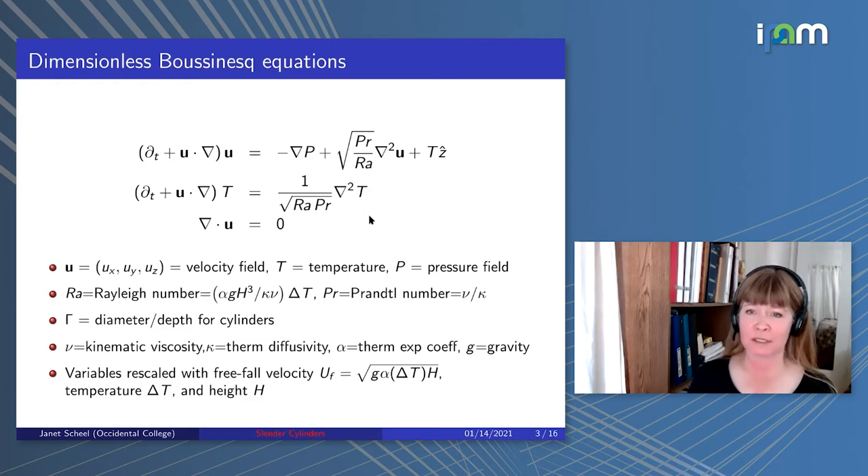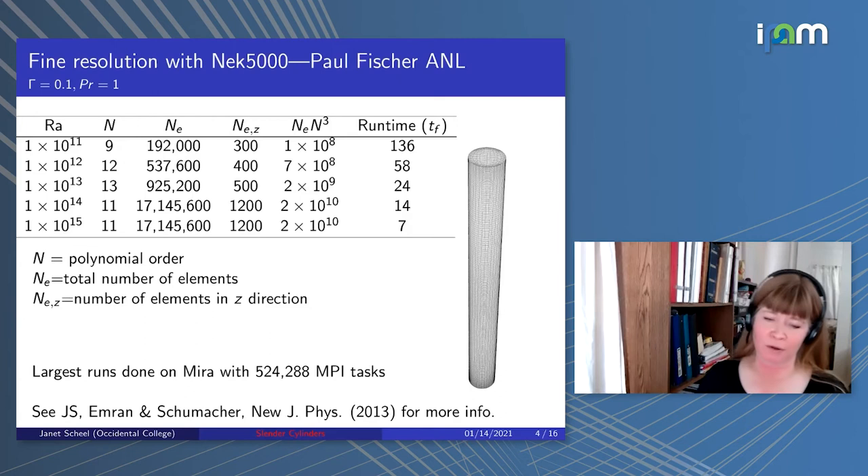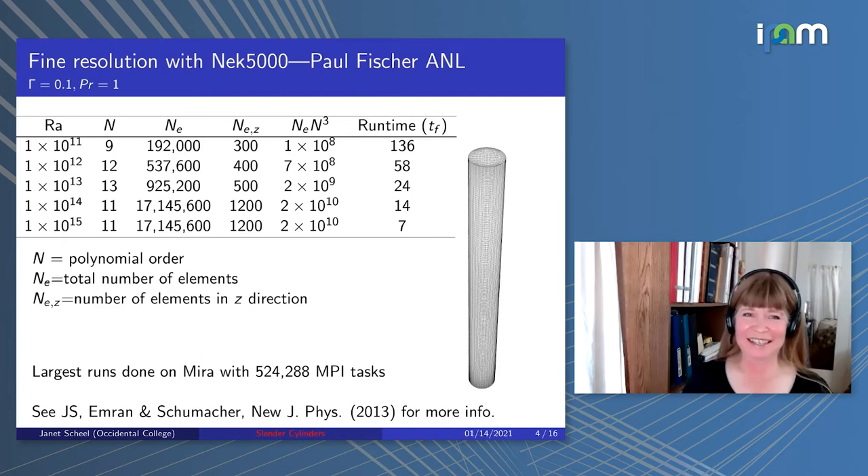The code we use is Nek5000, written by Paul Fischer at Argonne National Lab 30 years ago. It's still great today and scales very well with processors. I'm looking at aspect ratio 0.1, Prandtl equal to one, for these Rayleigh numbers. This table shows the different resolutions used and our runtimes. This is a spectral element method, and the mesh shown is an example for a particular case.